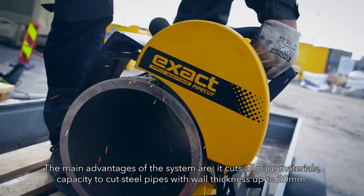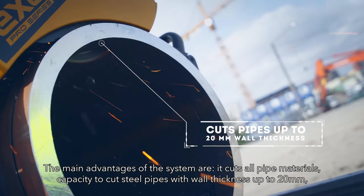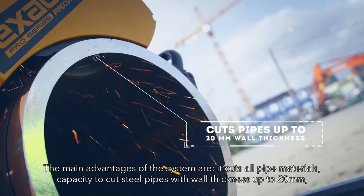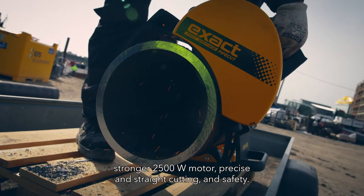The main advantages of the system are: it cuts all pipe materials, with capacity to cut steel pipes with wall thickness up to 20 millimeters, a stronger 2500-watt motor, and precise and straight cutting with safety.